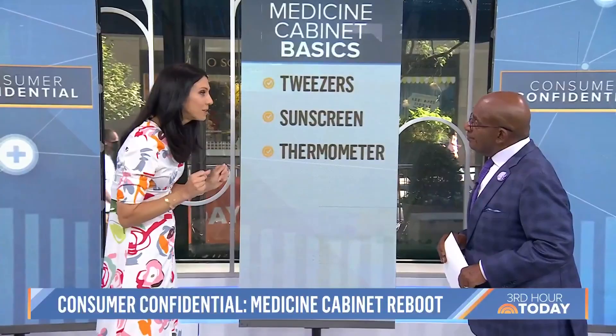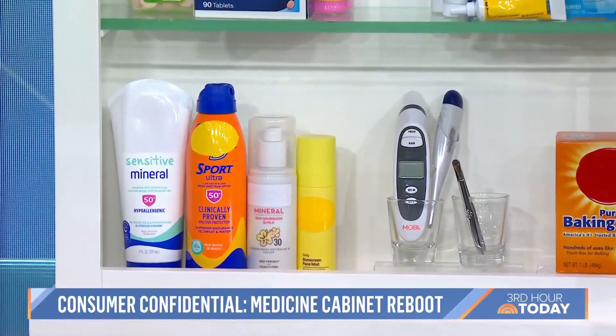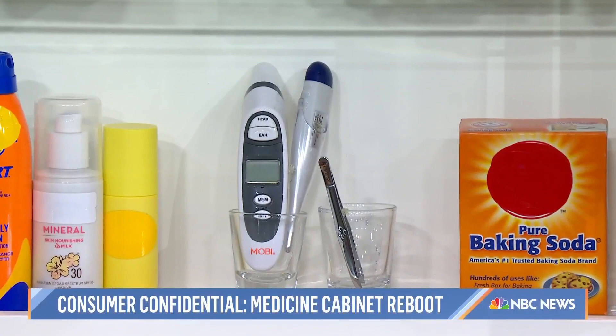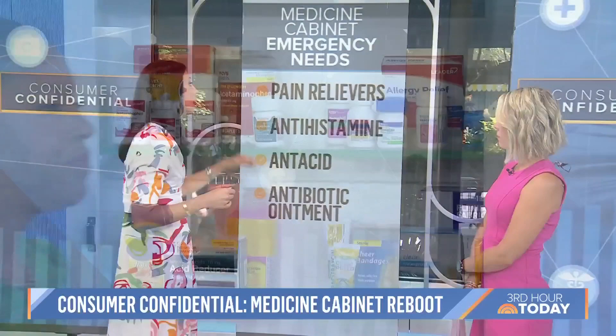Tweezers — not because of your eyebrows, but because of splinters and ticks. You don't want to be in a situation where you don't have tweezers in the house. Sunscreen, 365 days a year. And also have a thermometer, because you never know when someone's going to get sick. Your doctor always wants to know, do you have a fever? Here are the things that every medicine cabinet should have: pain relievers, antihistamines, antacids, and antibiotic ointment.